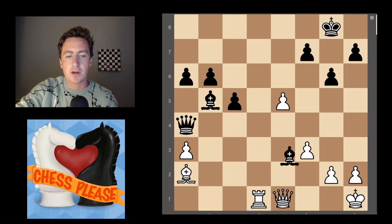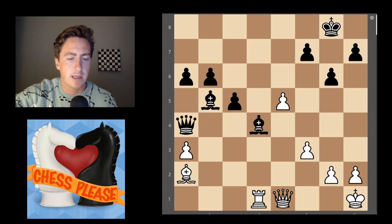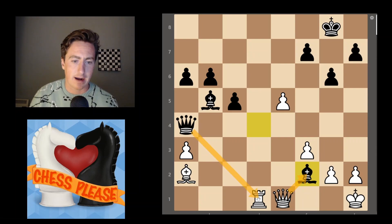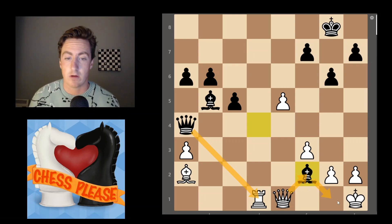Our second one is a little bit trickier. We have the bishop attacking our queen. The queen can take here, but we have a hanging rook on the back rank. The queen could theoretically come back to block, but we've lost our rook — so not great.